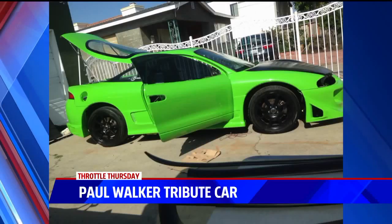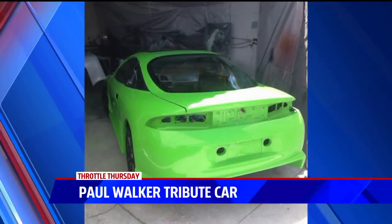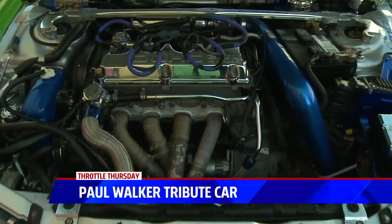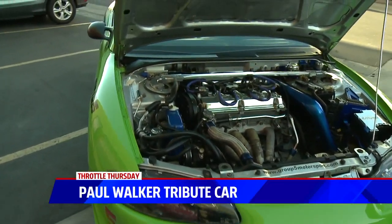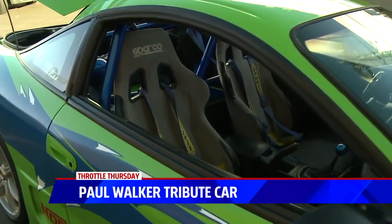It was a 1996 Mitsubishi Eclipse. That's a 1996 Mitsubishi Eclipse? It is. Holy mackerel. The first step was to take it apart completely, get a ground effects install, get the upholstery done, do some of the custom work inside and just put it back together.